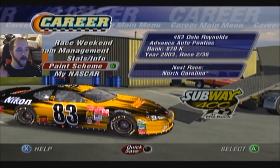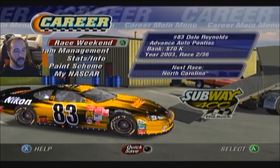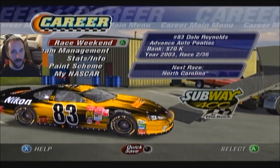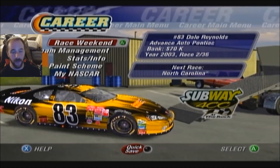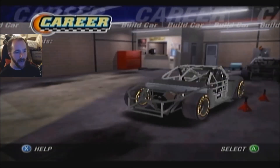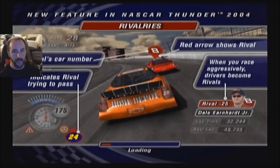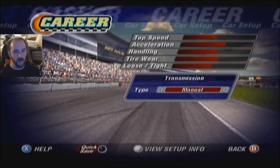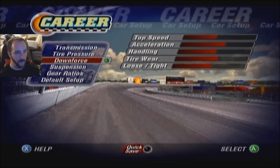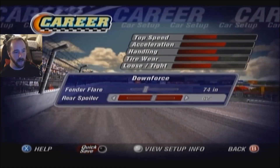We're going to race number two here at North Carolina at Rockingham. This race should be a little better because at the Daytona 500 I was being more factual than actually enjoying the race. So hopefully it'll be a little more fun this time. We only have the one engine, chassis, and body to pick so we'll quick select and go. Here's the car setup: manual transmission, tire pressure 20 pounds — that seems fair for Rockingham. Front fender flare at 74 inches.